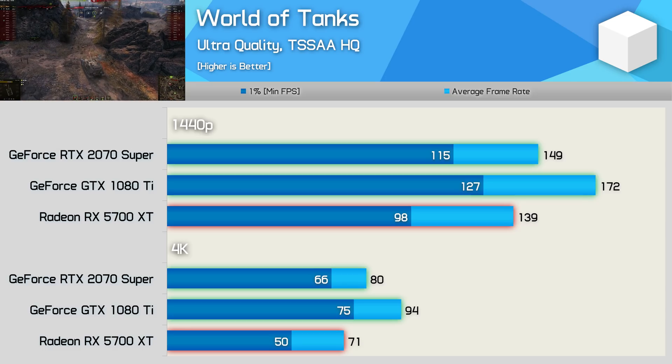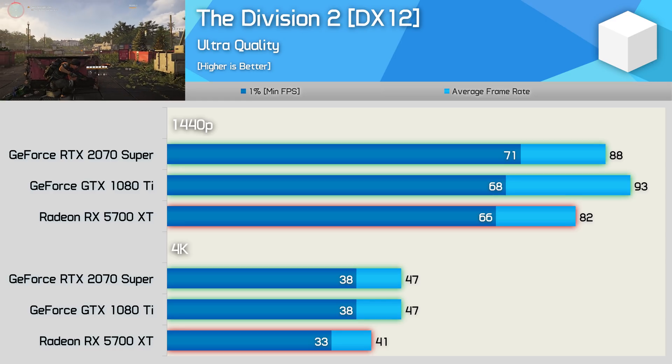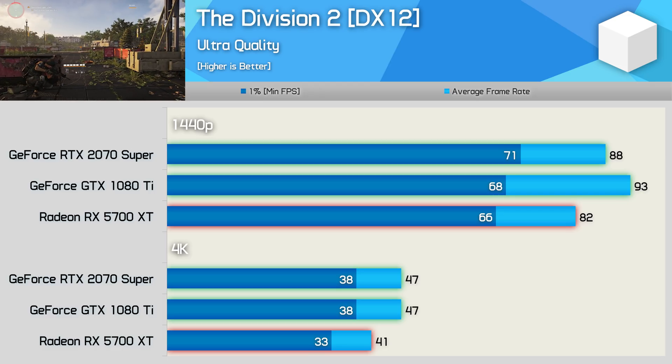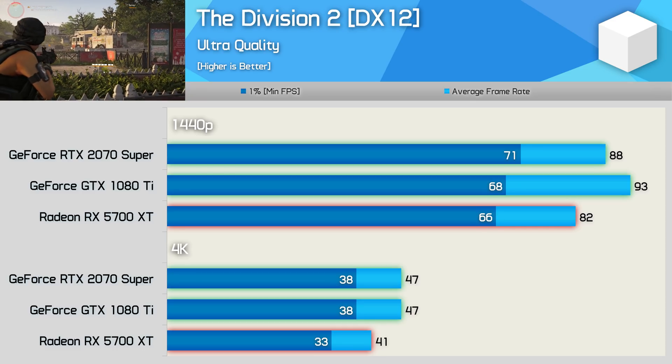The GeForce GPUs are a little stronger in The Division 2. The 1080 Ti was 13% faster than the 5700 XT at 1440p and 15% faster at 4K. The 1080 Ti also edged out the 2070 Super at 1440p but matched it at the 4K resolution.